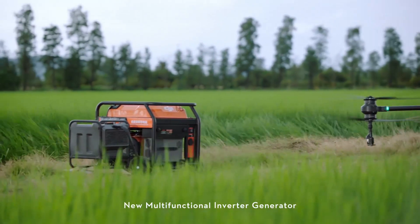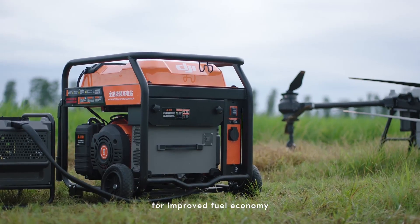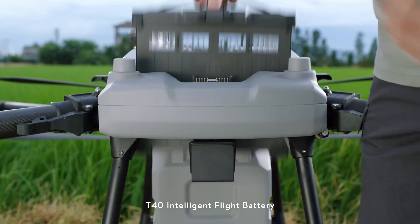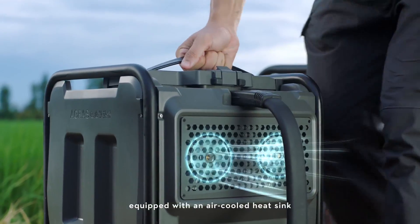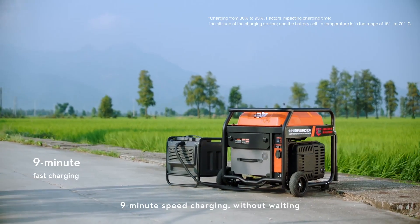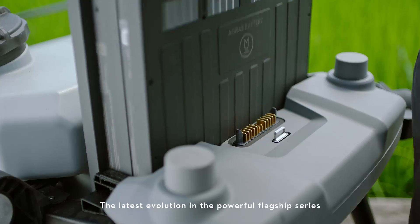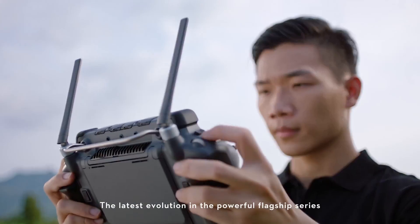New multifunctional inverter generator, powered by EFI technology for improved fuel economy. T40 intelligent flight battery, equipped with an air-cooled heat sink. Nine minute speed charging without waiting. This is the new Agris T40 — the latest evolution in the powerful flagship series.